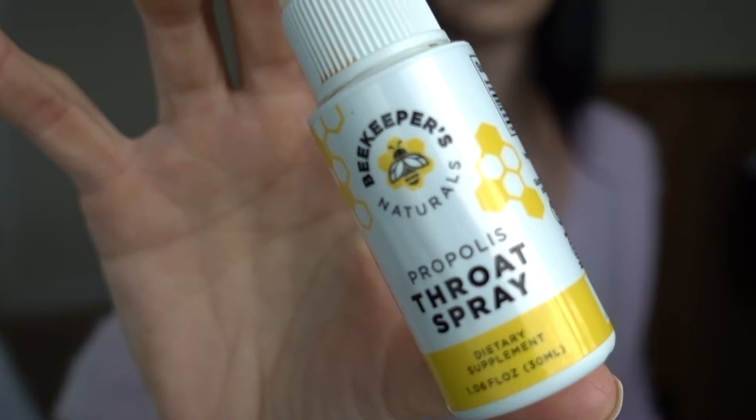My number one go-to remedy for anything under the sun is bee propolis. I use this for almost 90% of anything we encounter while we're traveling. Propolis is like the bee glue that holds everything together. It's extremely sticky and has a ton of soothing health benefits, from things like fighting cancer to soothing eczema and even helping calm down the flu.